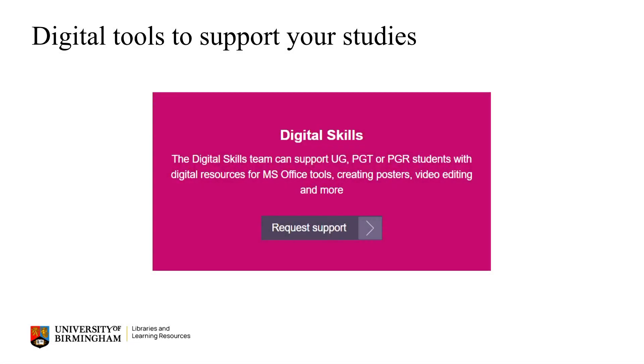Digital skills are of course more important than ever. To find advice about digital tools and skills which may be useful for your studies, you can visit the Digital Skills Key resources from the Academic Skills Centre webpages.